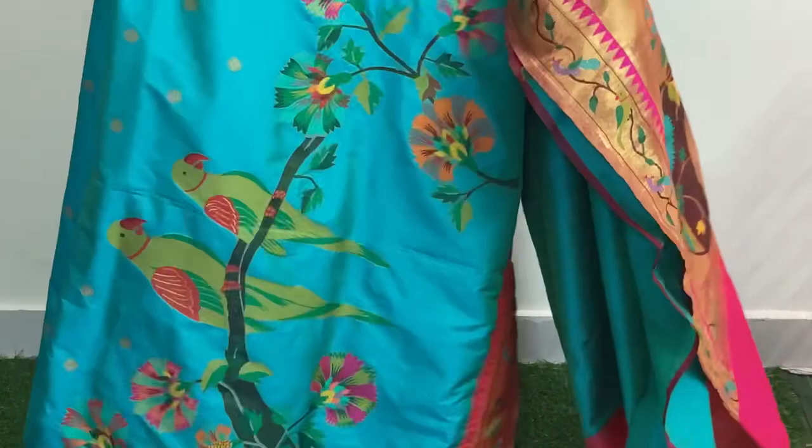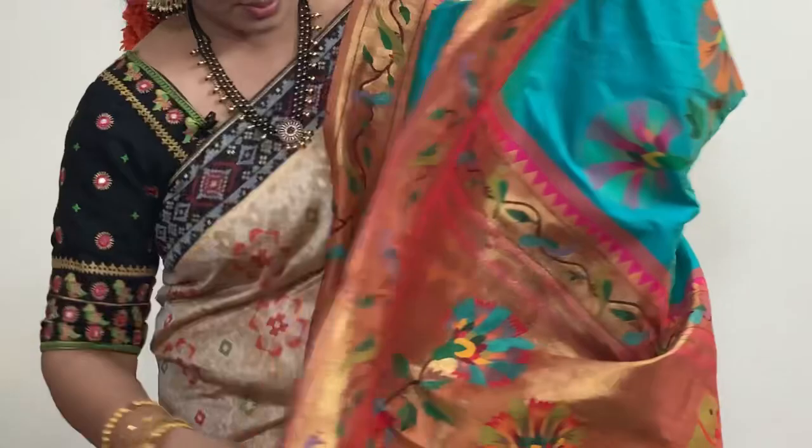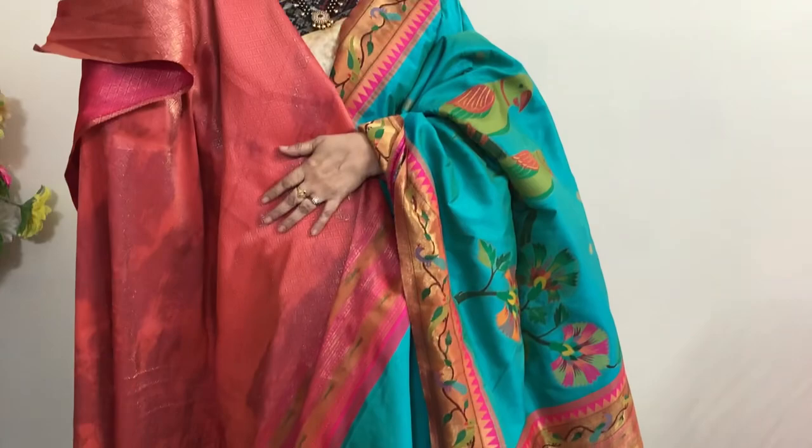This is the pallu, then the brocade blouse. Price is same — 7919 rupees. Next saree — peach color.